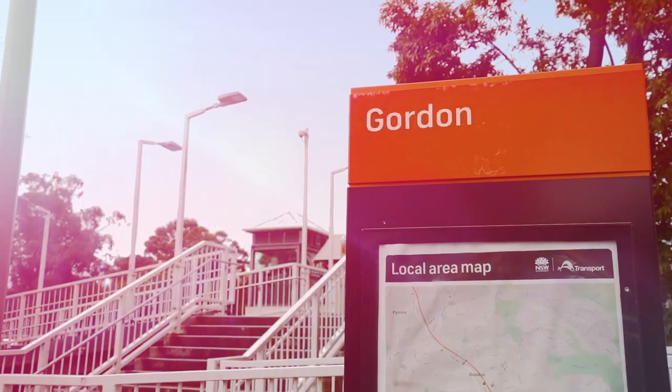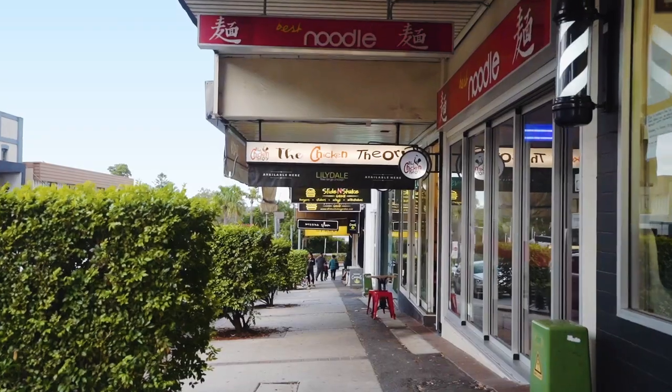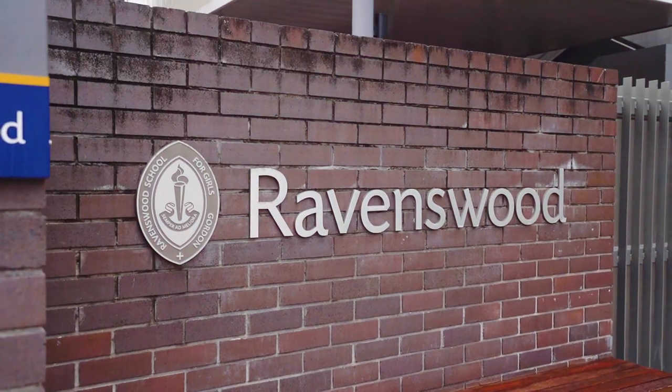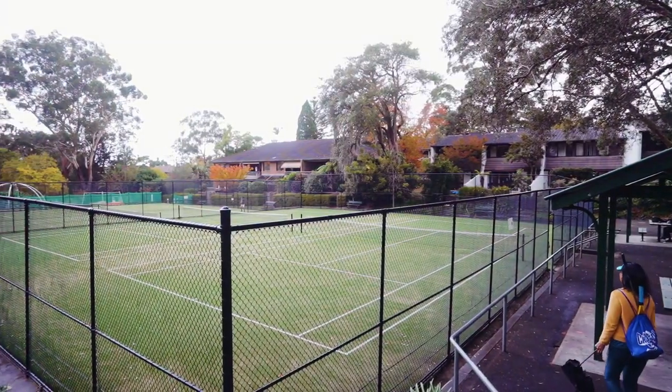I just couldn't imagine being only two minutes away from Gordon station and all the hustle and bustle. Look forward to seeing you at our open homes.